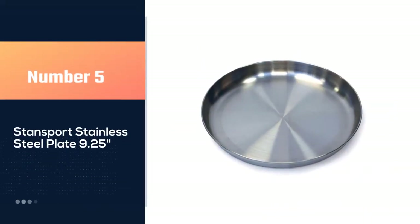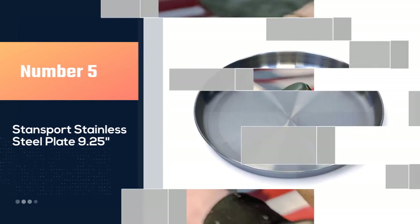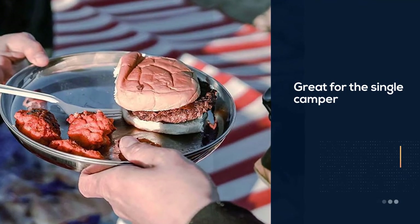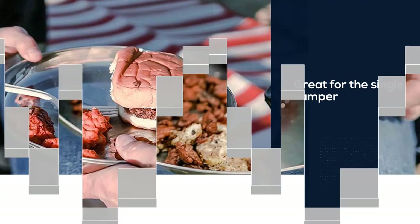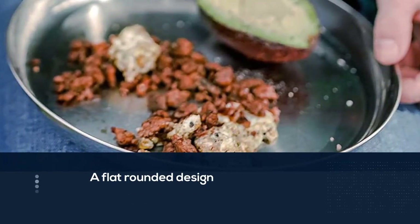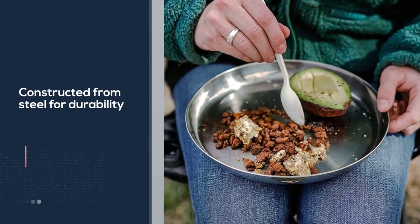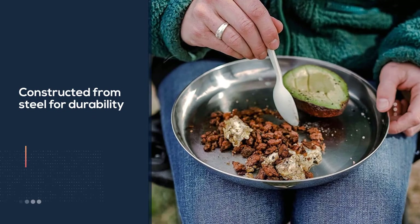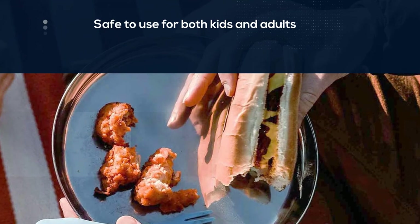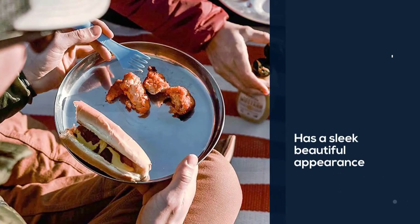Number five: the Standsport stainless steel plate, 9.25 inch. This plate works great for the single camper who doesn't need a full set. It features a flat rounded design which, while limiting its practicality as a plate, means it can double up as a tray if needed. The plate is perfect for long camping, hunting, and fishing escapades. It's constructed from steel for durability and is safe for both kids and adults. It has a sleek, beautiful appearance, though it's not among the best camping plates and bowls you'll find out there.